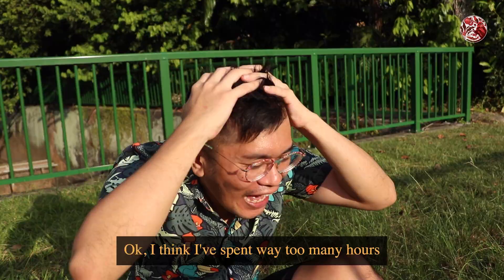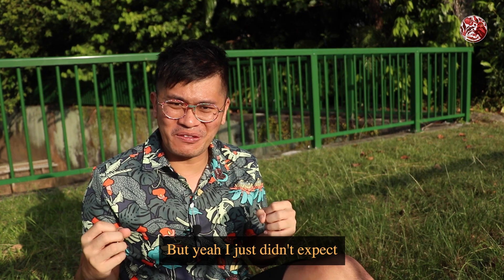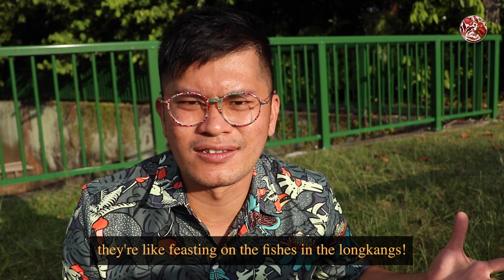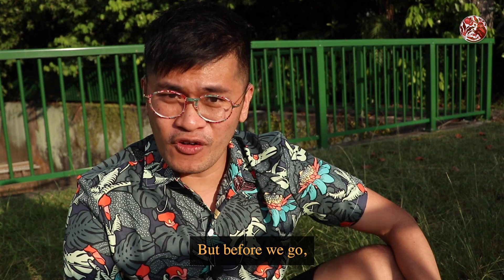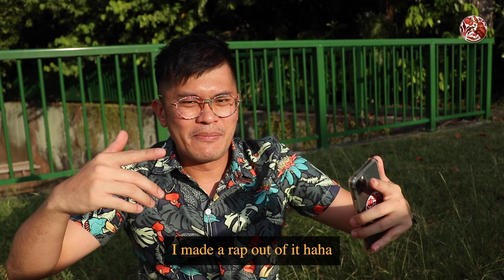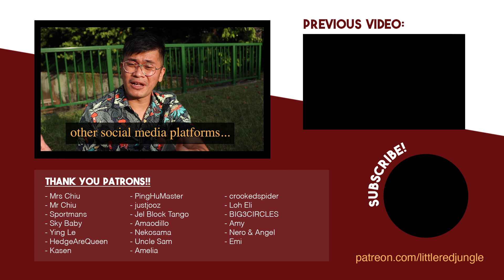I think I've spent way too many hours by the longkangs and it's clearly getting late. But I just didn't expect to see so much activity here today. These are the drains that are just under our blocks, but they are so beaming with life and diversity. I didn't expect to see the miners squeezing in and out of the holes in the drains, and even the otters and the birds feasting on the fishes in the longkangs. I think it's definitely a reminder that nature persists even in the most unexpected of places. This marks the end of this episode — thanks for watching, and remember: keep your eyes peeled because it is a jungle in the longkang.